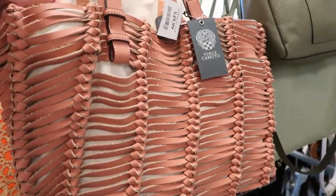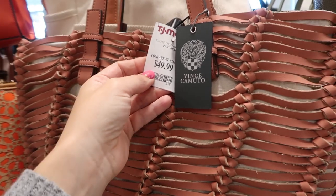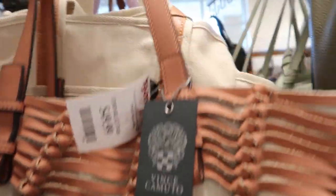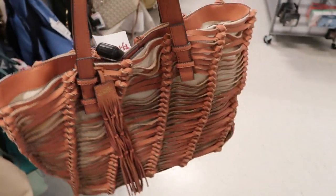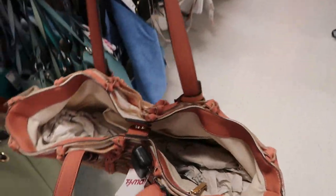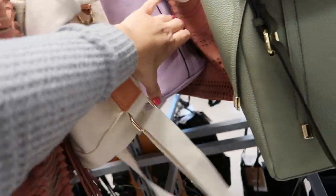I went into more detail in my last video, so if you want to check that one out. Here's a really pretty blush tote from Vince Camuto, $49.99 — that's what it looks like. It's so cool and Vince Camuto's leather is really good.